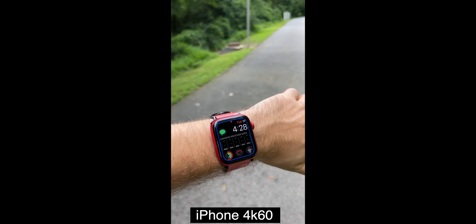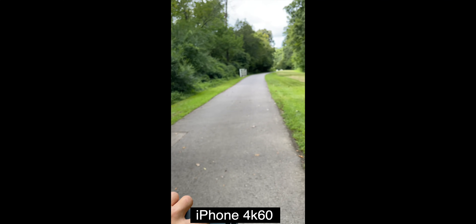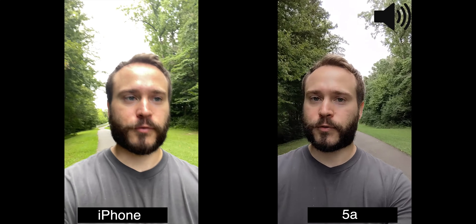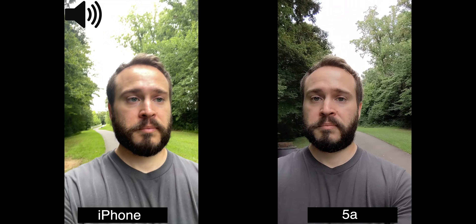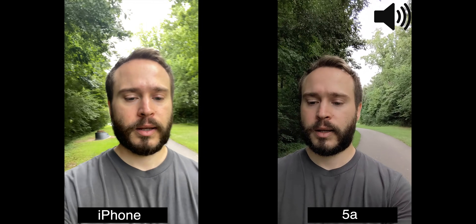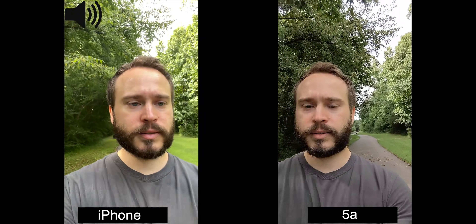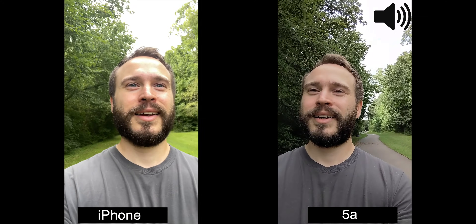It overheated again. It's really not that hot outside — my SIM card's in the Pixel so the temperature isn't showing, but I promise it's probably like 79°F, about 22°C. It's sunny but it's not hot. I cannot do the rear video test because I've tried multiple times and it just keeps overheating.